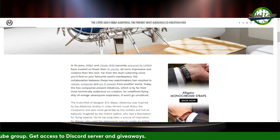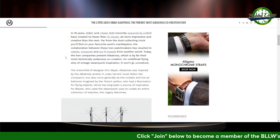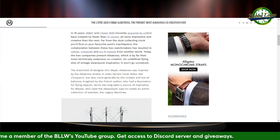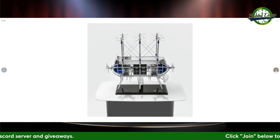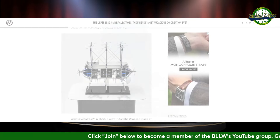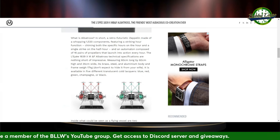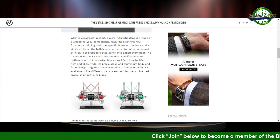They like doing robots, octopods, sci-fi vessels. This one is a brainchild of designer Eric Meyer. The Albatross was inspired by the Albatross airship in Jules Verne's novel 'Robur the Conqueror.' Interesting piece. The Zeppelin is made out of a whopping 1,520 components, featuring a striking hour function — chiming both the specific hours on the hour and a single strike on the half hour.